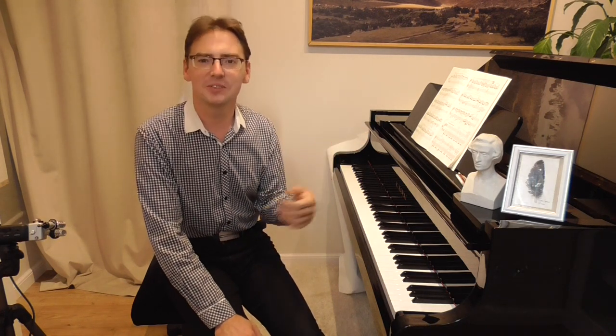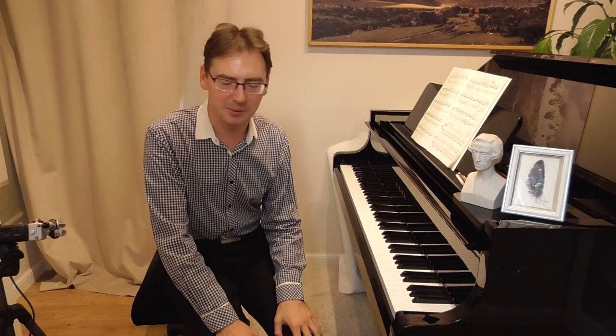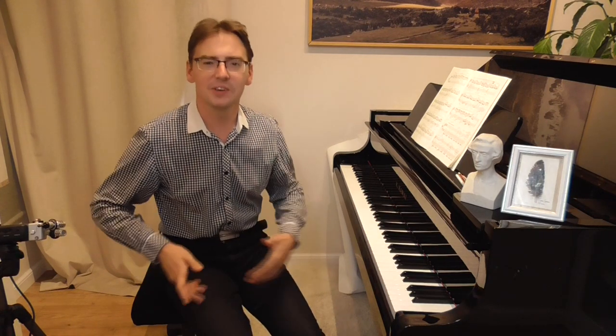Sorry to start with Beethoven, but I couldn't help comparing Beethoven's sixth Pastoral Symphony in F major to Chopin's cute little pastoral prelude in F major. The music is very similar. The atmosphere is very similar.